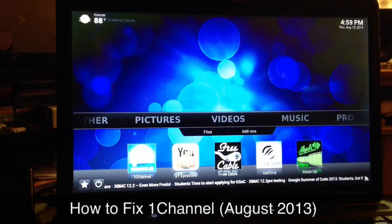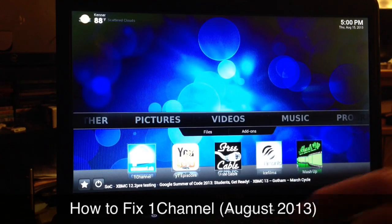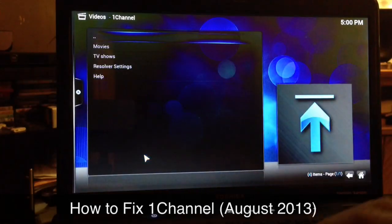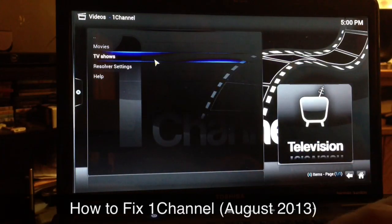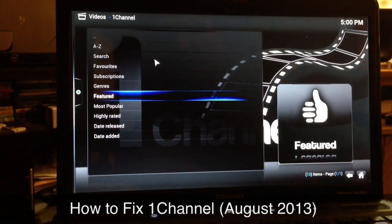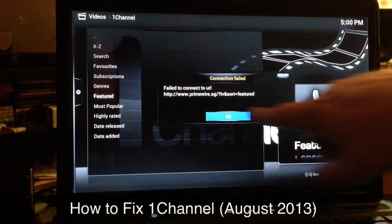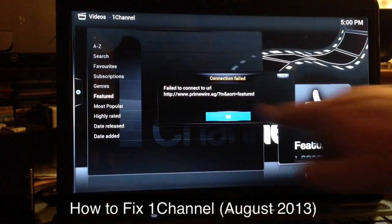What up YouTube, this is Supercharged iOS and this is the One Channel fix for the month of August 2013. If you watch my other videos on how to fix One Channel and you're streaming currently from promwire.ag, go ahead and launch One Channel TV shows feature and you'll be getting this error message: 'Failed to connect to promwire.ag'.